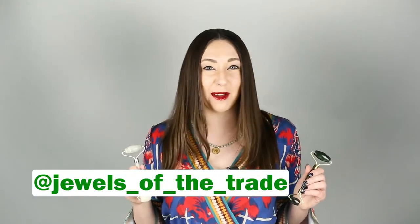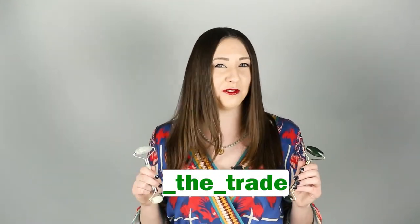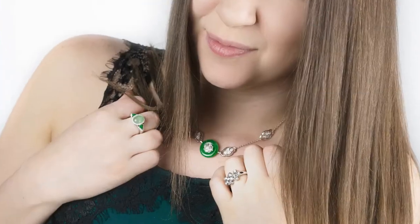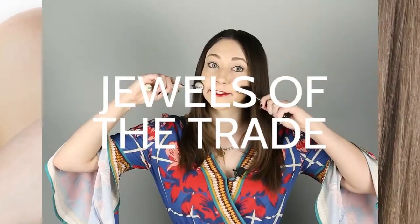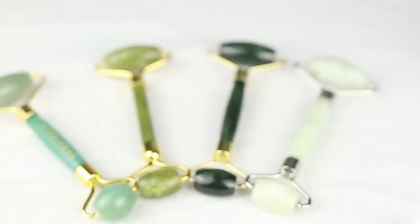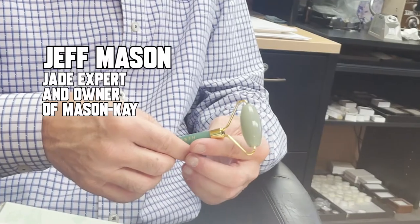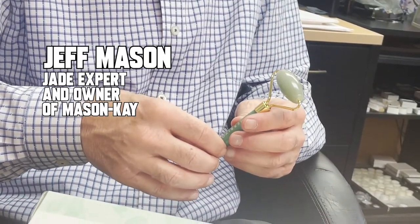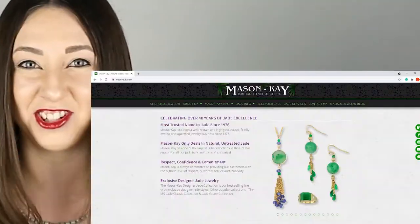Welcome to Jewels of the Trade. Today we're talking about jade rollers — real or fake? We've always wondered about jade rollers: are they really jade? Are they natural? Are they treated? Are they just a different stone entirely? We drove all the way out to Colorado to talk to one of the nation's leading jade experts, Jeff Mason, owner of Mason K. Jade. We're going to tell you exactly what we found, and the information may surprise you.